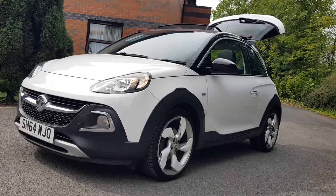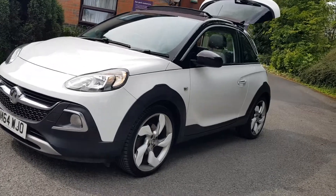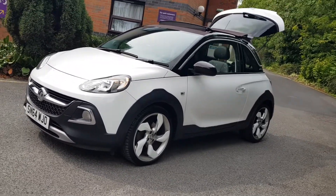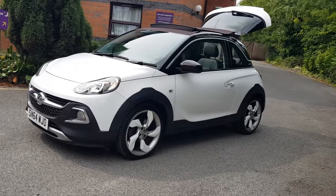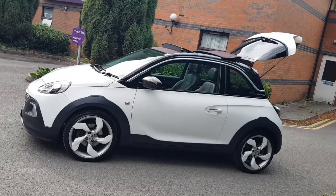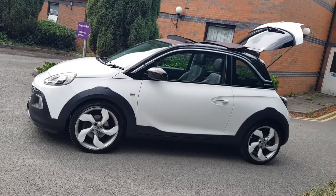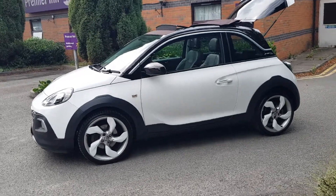Welcome to Shelton Car Sales Cannock. We're doing a walk and talk video of the latest little vehicle to arrive on the forecourt. It's a Vauxhall Adam, a one litre turbo, so it's the one to have. This is a limited edition — it's an Aerox, which is a super thing.